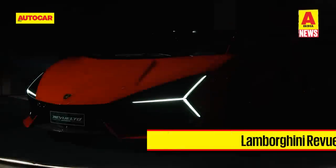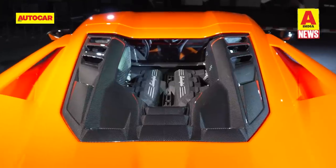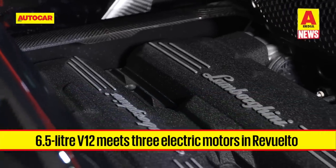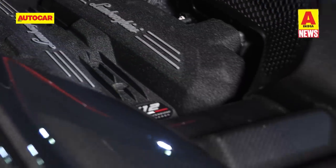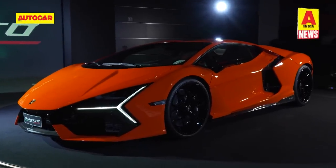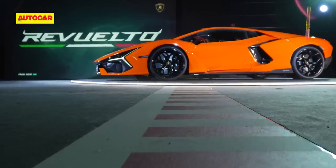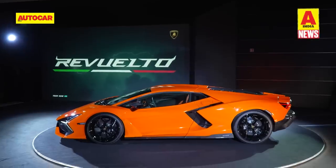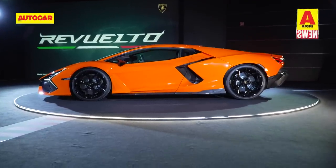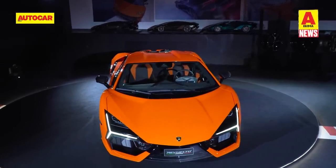13 years after the introduction of the Aventador, Lamborghini has unveiled the successor — the Revuelto. Sticking to its heritage, the Revuelto gets a new naturally aspirated V12 engine, but this time coupled with a plug-in hybrid system comprising three electric motors and a 3.8kWh lithium-ion battery pack, producing a maximum output of 1015hp. The engine is paired to a new 8-speed dual-clutch gearbox. There are two electric motors at the front powering each wheel, and a third motor above the gearbox supplying power to the rear wheels depending on driving mode and conditions. Lamborghini claims a 0-100kph time of 2.5 seconds and a top speed well over 350kmh.